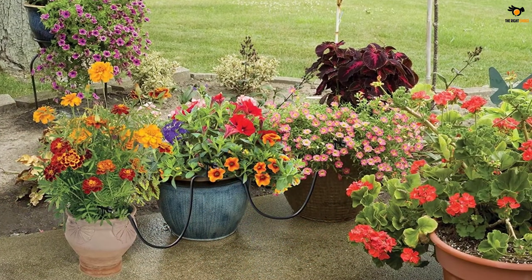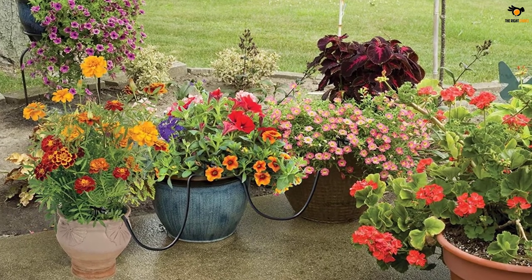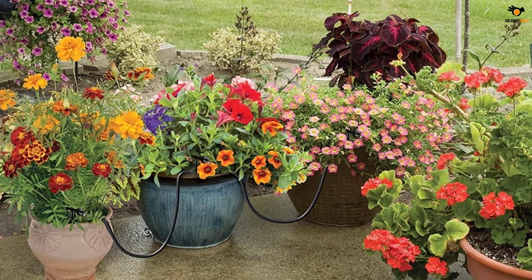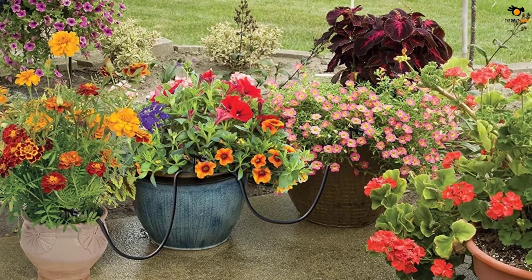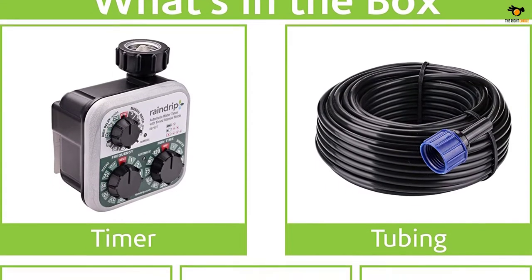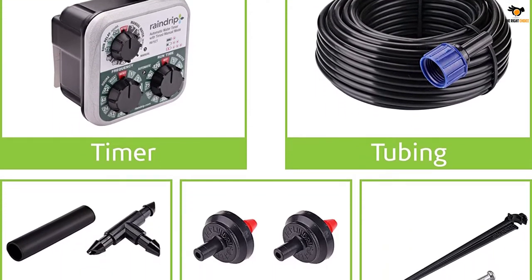It can water 20 plants at a time. You can customize this kit to water your hanging baskets or potted plants. Pressure compensating drippers come with a flow rate of one half GPH. The installation process is quite simple and can be easily done by oneself — it's all mentioned in their manual.